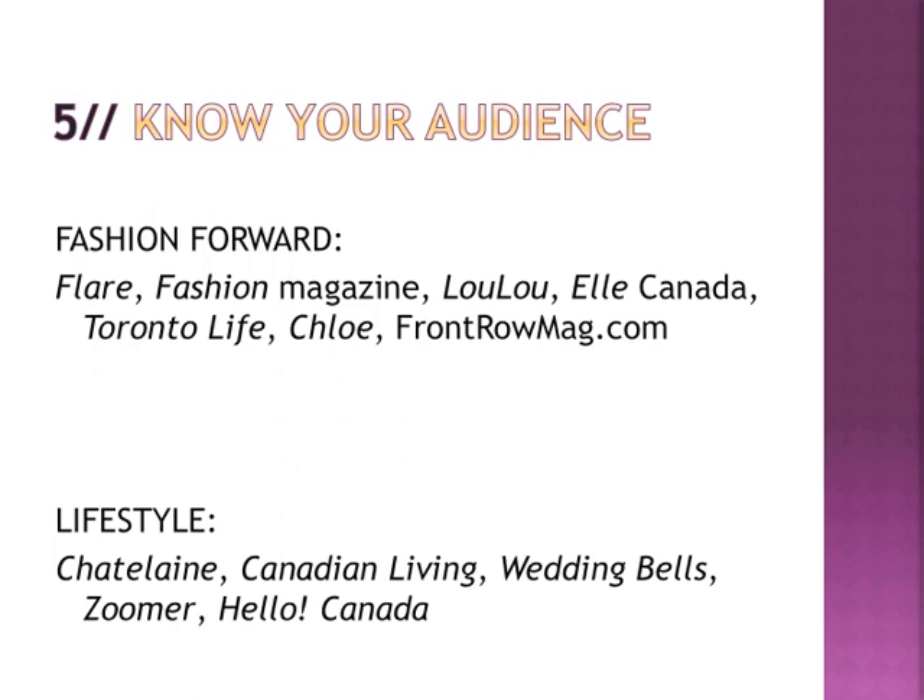Number five: know your audience. Know where your work could apply and know the magazines you're hoping to pitch. More fashion-forward magazines in Canada include Flair, Fashion, Lulu, Elle Canada, Toronto Life, and a new mag called Chloe — think of The Runway, Style.com, Vogue as inspiration. If you want something more lifestyle-focused, look at Chatelaine, Canadian Living, Wedding Bells, Zoomer, or Hello Canada. Those are more lifestyle-centric, and you might be able to get in that way. High fashion may not be for everybody, so think of different avenues — beauty, health, or lifestyle.